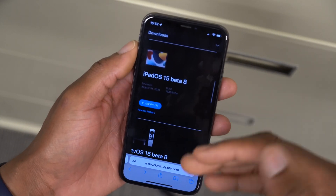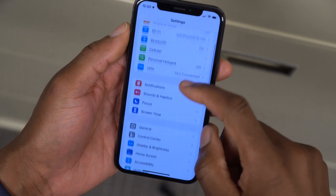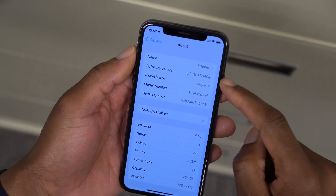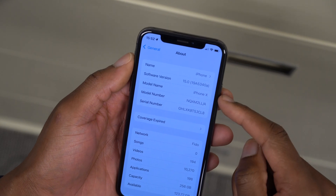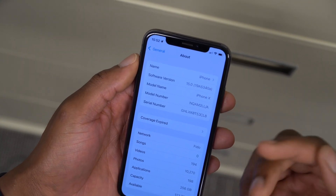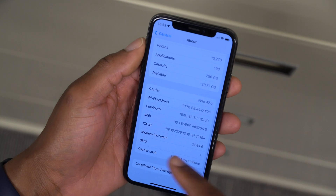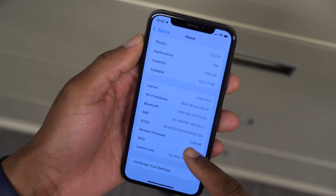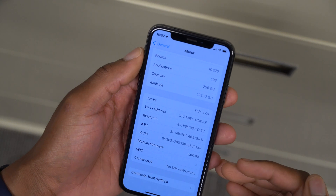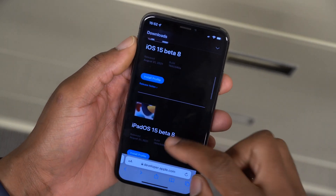Looking at the software changes, in the About This iPhone section you can see the new build number is 19A5340a. If you recall, beta 7 also had an 'A' build, so this is the second consecutive 'A' build with iOS 15, which means in terms of stability we are getting closer to the final release. The modem firmware version is 5.00.00, unchanged from beta 7.